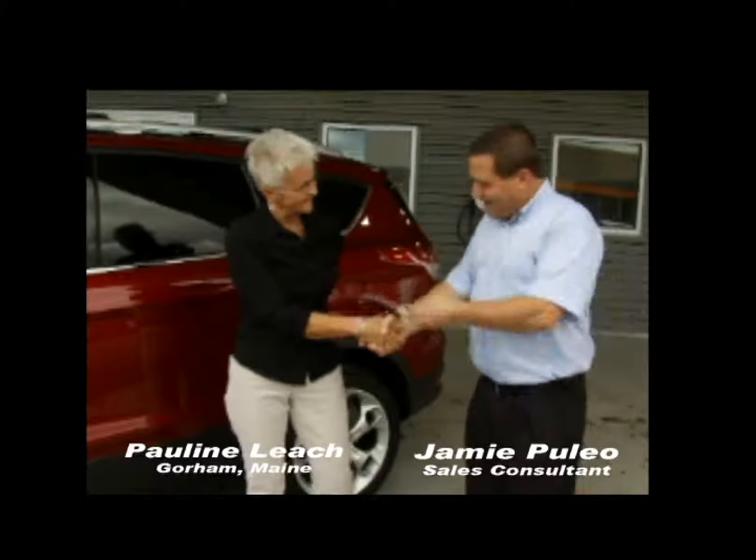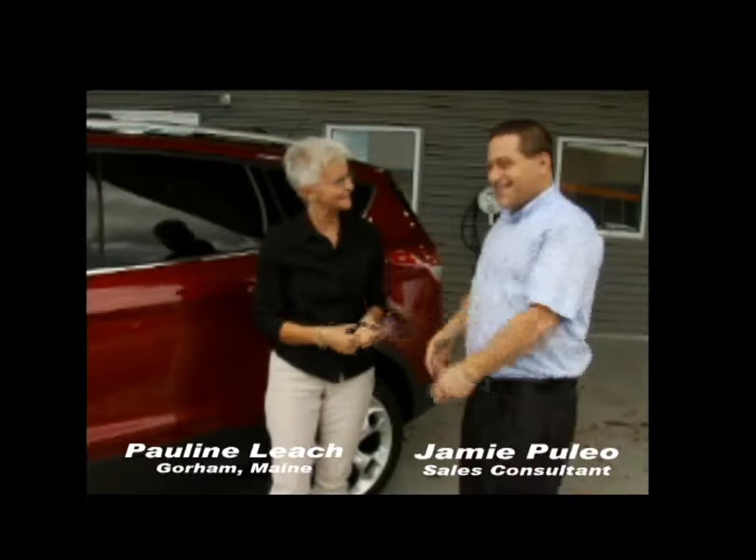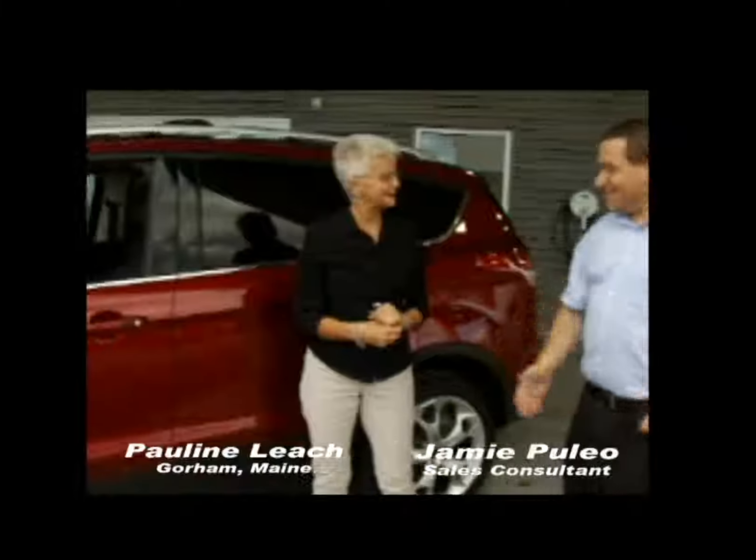Congratulations on your new car! Thank you — here are your keys. Thank you. I'm ready to go!